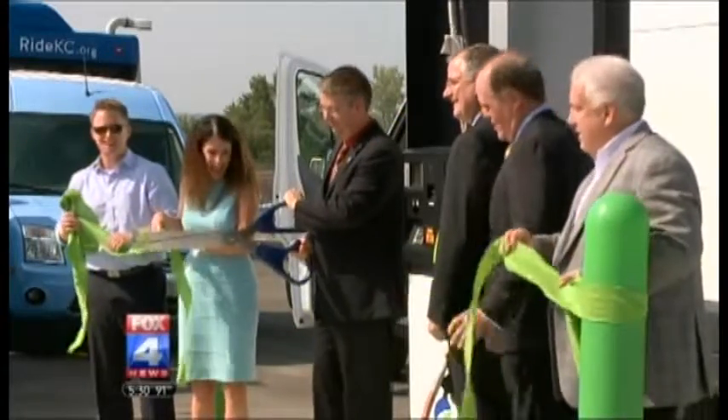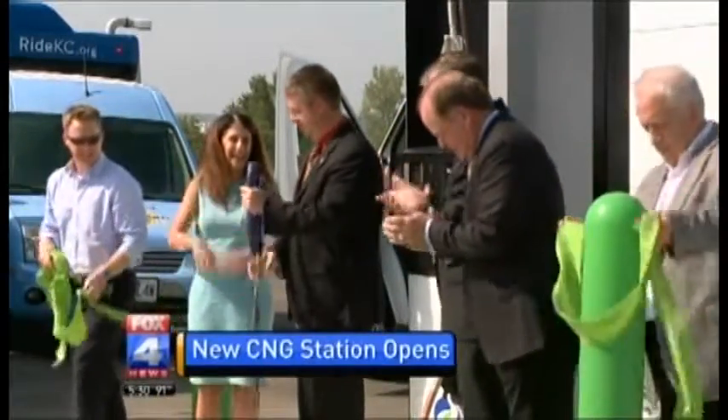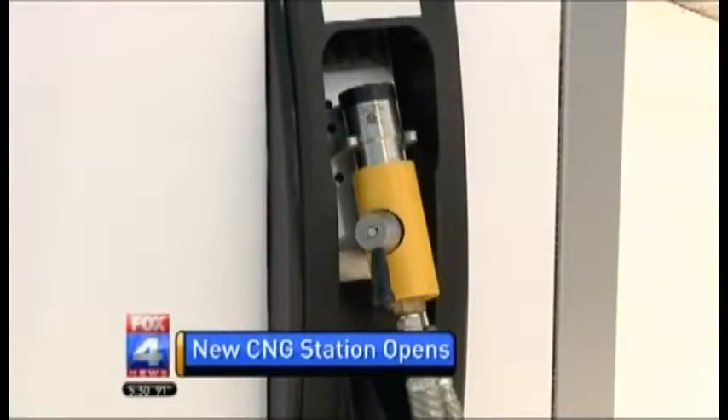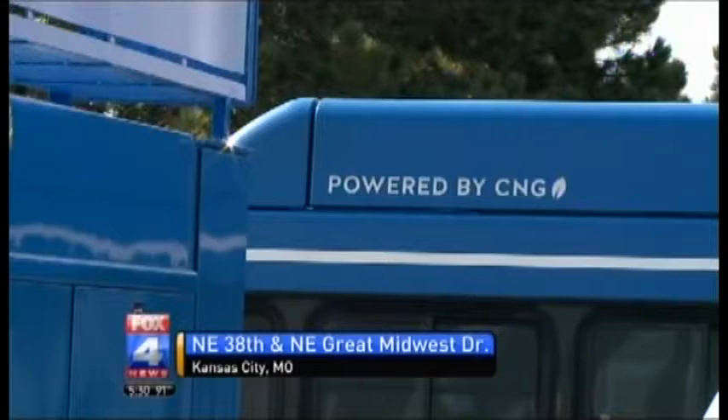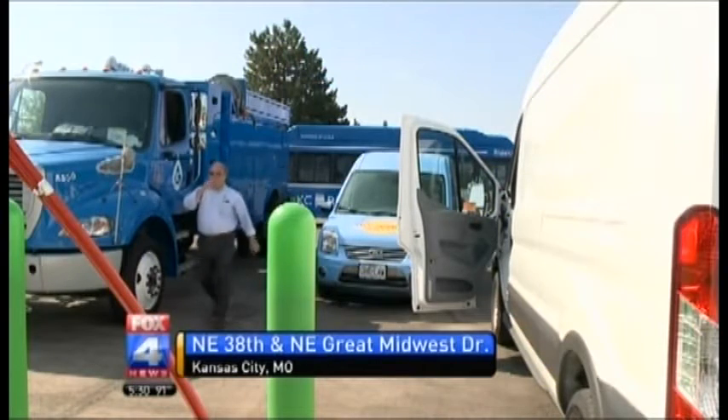Ford is opening a new CNG fueling station in the Northland for some of its vehicles. The station will provide compressed natural gas fueling for vehicles equipped with CNG-prepped gasoline engines. They include the Transit Van and the F-150 pickup trucks, both manufactured at the nearby Ford Claycomo Kansas City Assembly Plant.